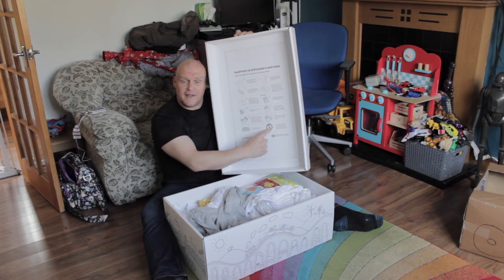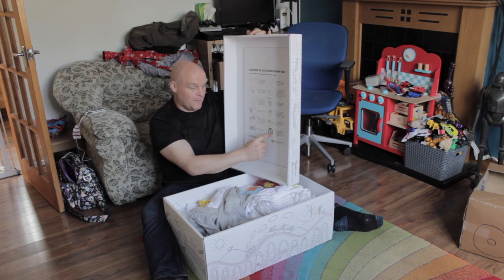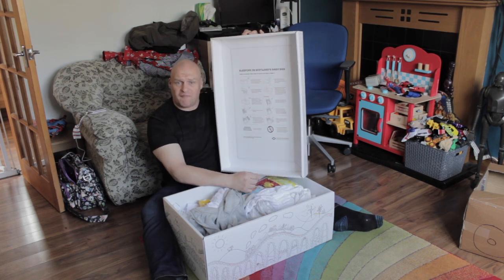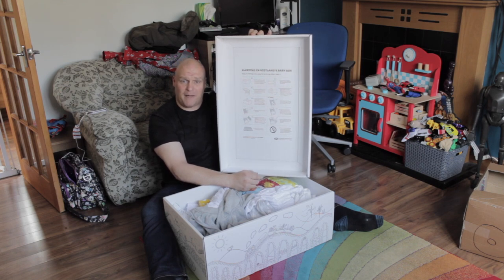Keep your baby smoke-free by not smoking near them or allowing them to smoke in the box. So if your infant child is on a 20-a-day Benson and Hedges habit...